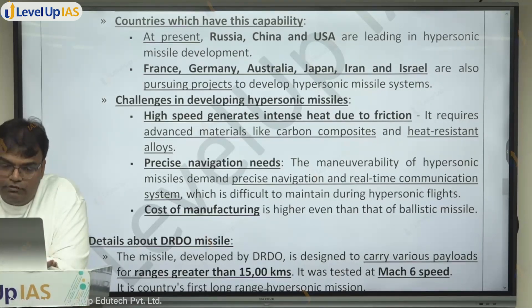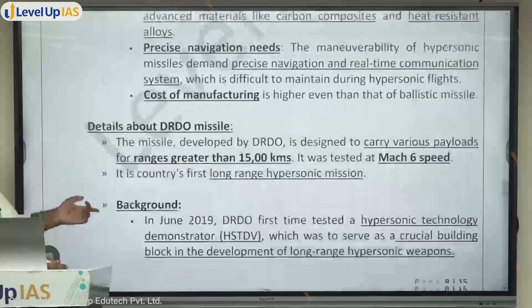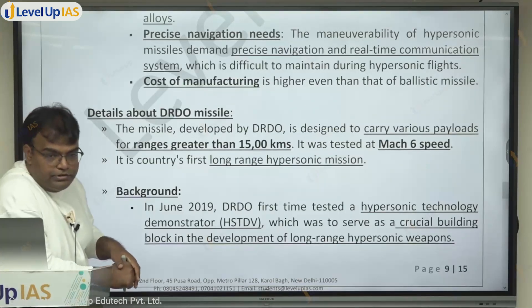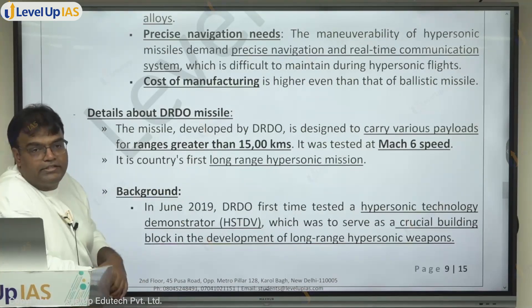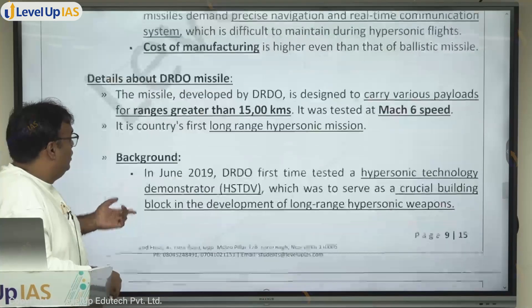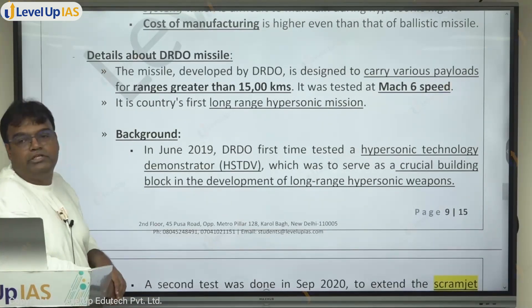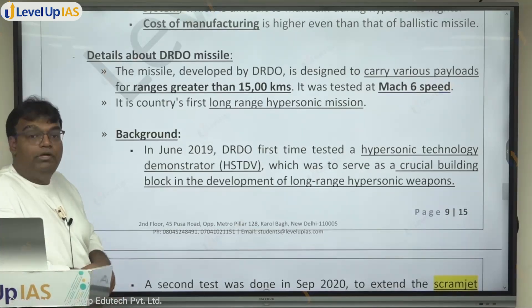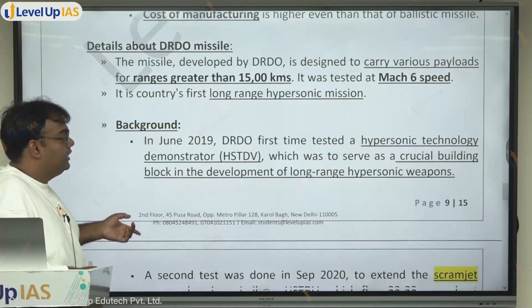The hypersonic missile tested by India on the 27th was developed by DRDO. It is designed to carry various payloads for ranges greater than 1500 kilometers. It was tested at Mach 6 — six times the speed of sound. This is the country's first long-range hypersonic missile. India already had supersonic missiles like BrahMos, which travels faster than sound, but this is the first hypersonic — more than five times the speed of sound.